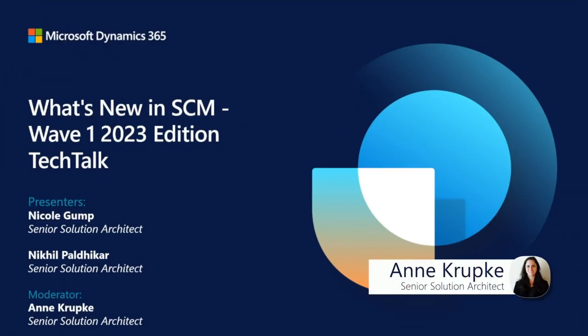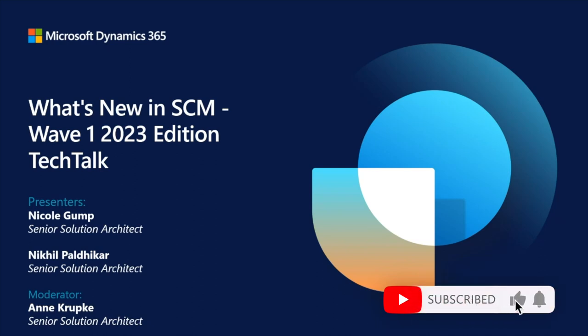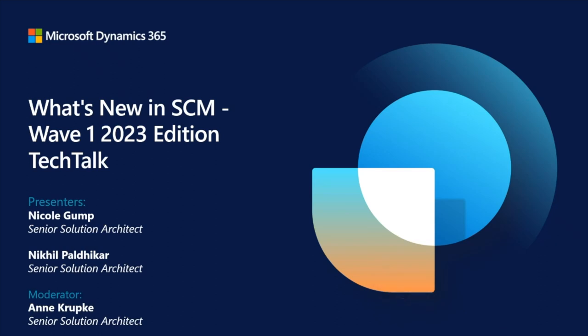Welcome to What's New in SCM Wave 1 2023 edition. This session is being recorded on behalf of the Microsoft Corporation. We encourage you to use the Q&A panel at any time to ask questions regarding content or to request support. At the end of the session, don't forget to respond to the survey. We appreciate your feedback as we use this to improve future events. Presenting for us today from Microsoft, we have Nicole Gump and Nikhil Paldekar.